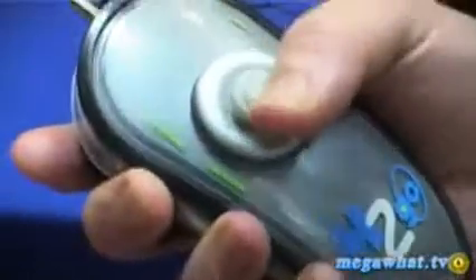You get the thermos on and a remote control as well. There's a turbo button, and you can start doing wicked stunts.